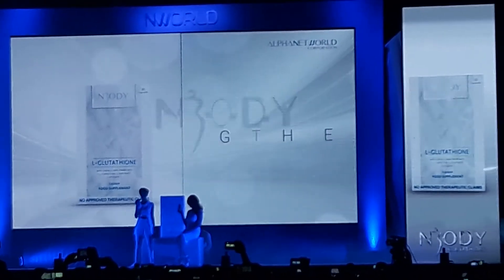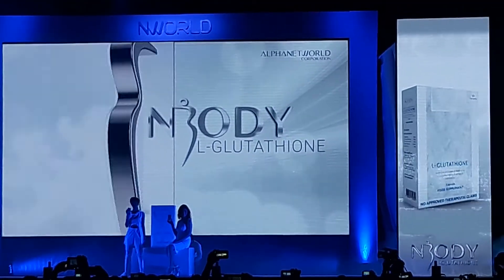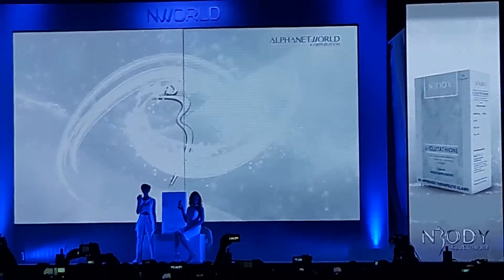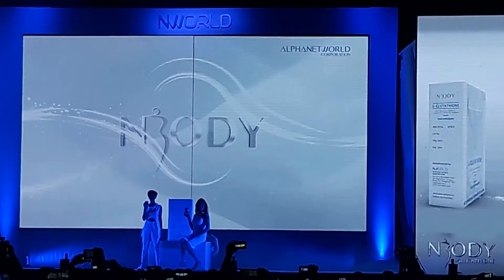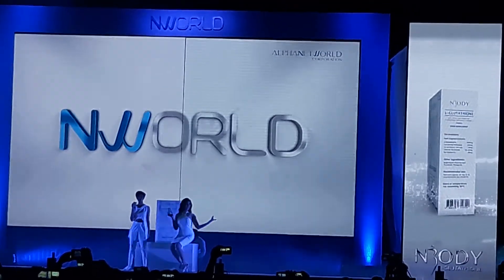N-Body L-Glutathione — get in shape with a healthier, glowing you. A round of applause for N-Body L-Glutathione.